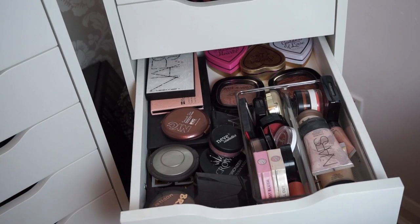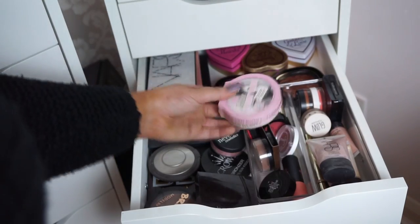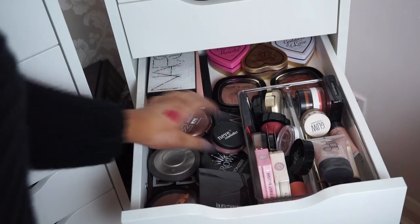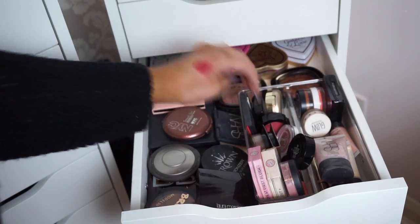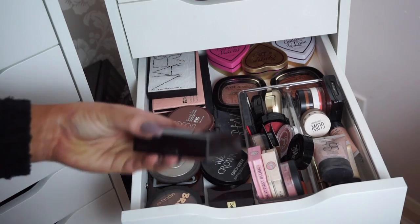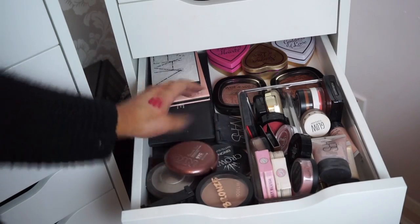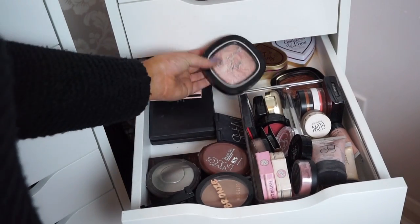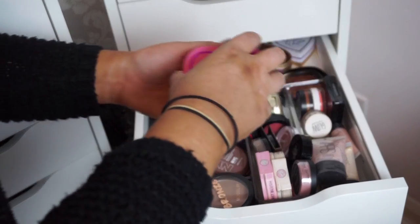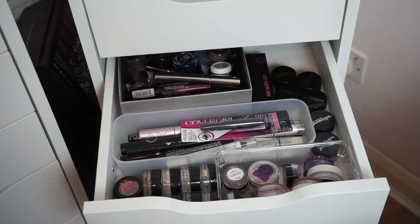The next drawer has excess bronzers, blushes, and highlighters. I keep all my cream highlighters in there, two blushes and highlighters from Soap and Glory and Model Co, a blusher from Neve Cosmetics, my other BECCA highlighter in Moonstone, the Laura Mercier Indiscretion highlighter which I think is limited edition, blusher and bronzer palettes, two shimmery highlighting things from Wet n Wild, and some boxed blushes from Makeup Revolution.